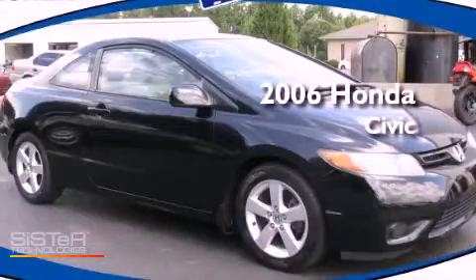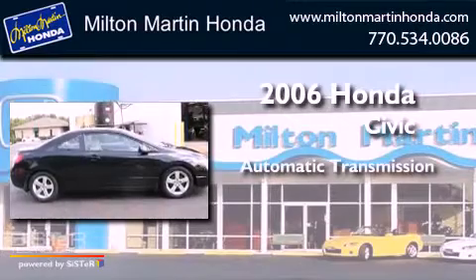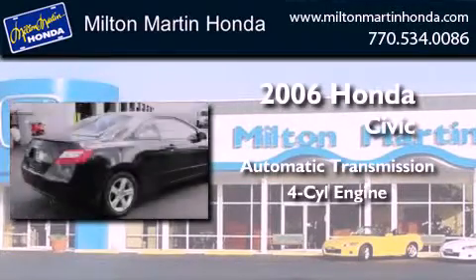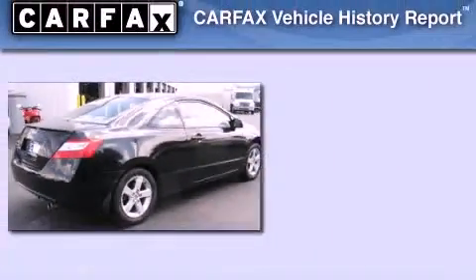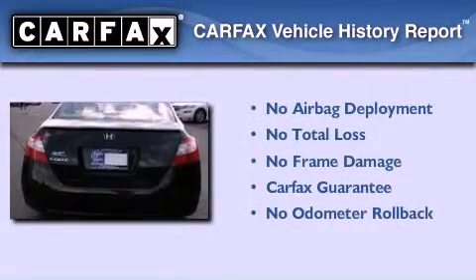This is a 2006 Honda Civic. This car has an automatic transmission and an inline four-cylinder engine. Not to mention that this Honda qualifies for the Carfax buyback guarantee.